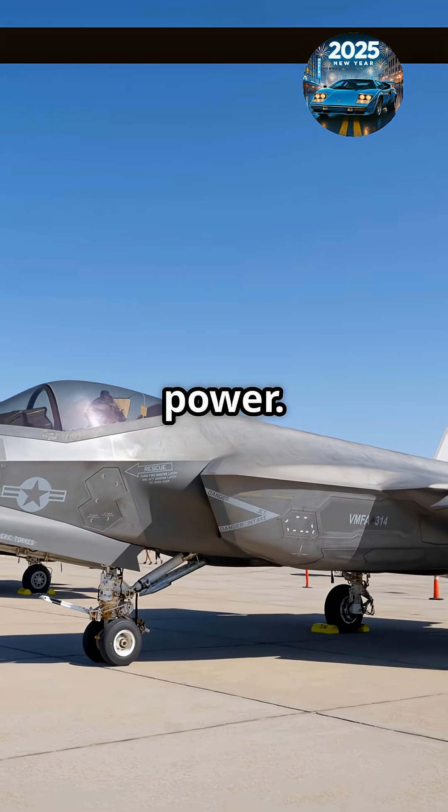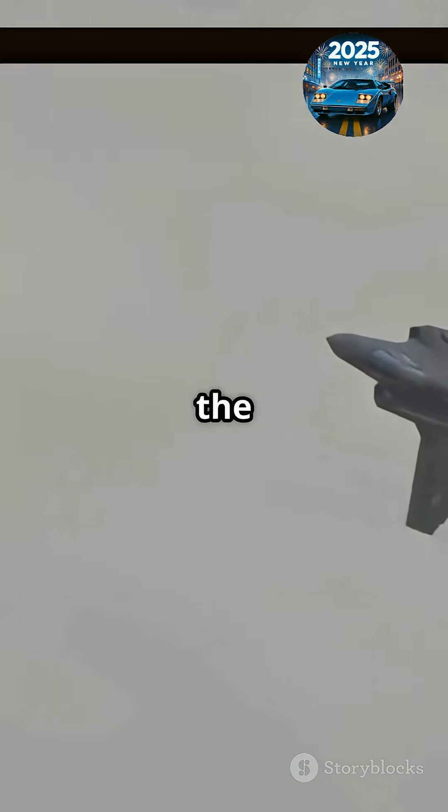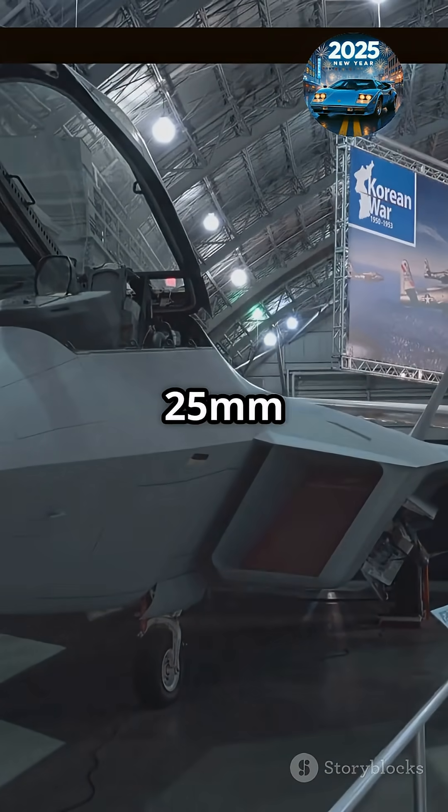Now let's talk power. With insane agility and top-notch handling, this jet can outmaneuver almost anything in the sky. Plus, it packs serious firepower — missiles, bombs, and a 25mm cannon.